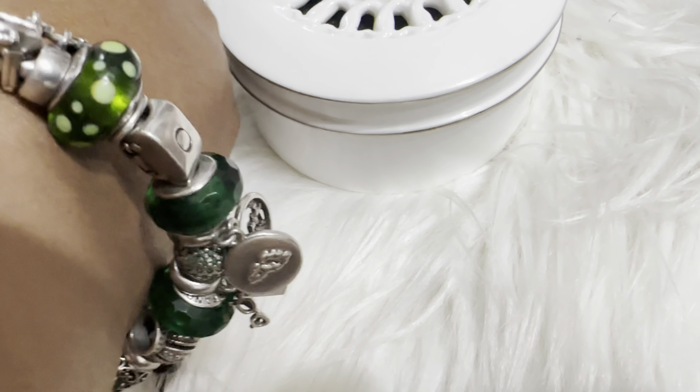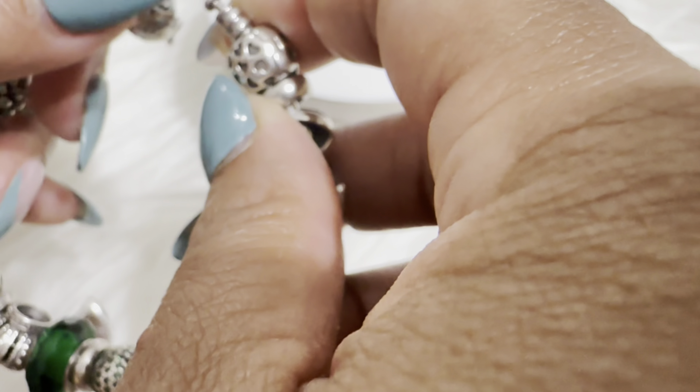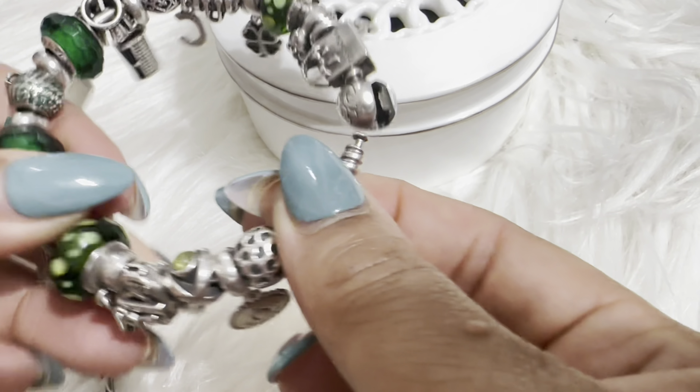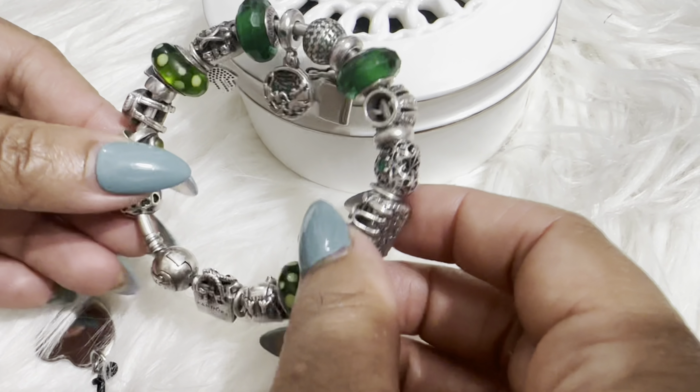I can put it on easily and take it off, and it's not going to fall off my wrist just like that. So that's it — this is my green favorite things bracelet. I'm probably going to keep adding more but I don't have much space, maybe one or two more charms. I hope you guys enjoyed this video. If you did, press the like button, subscribe if you haven't, and I hope to see you guys soon — adios!